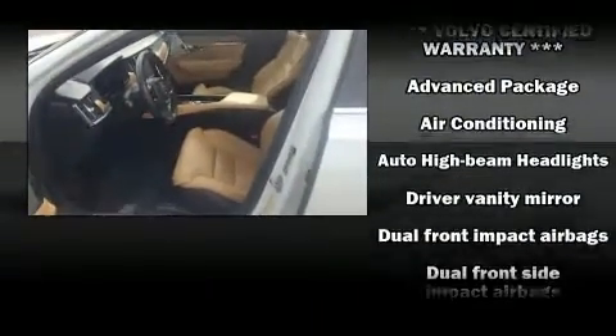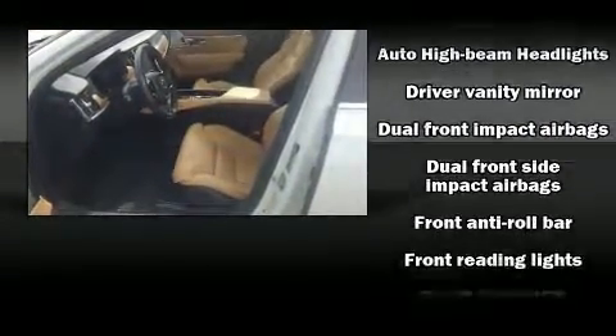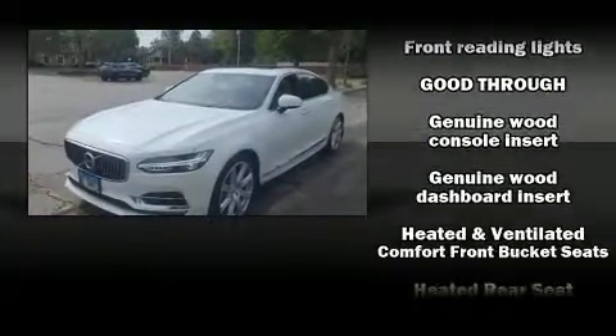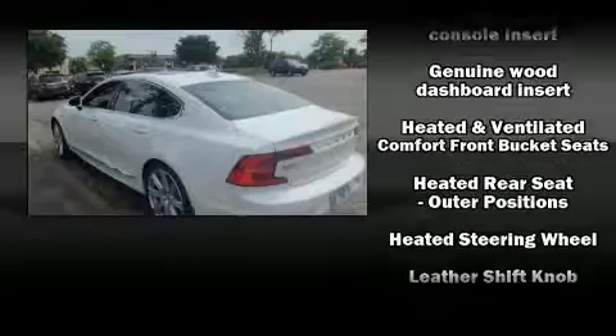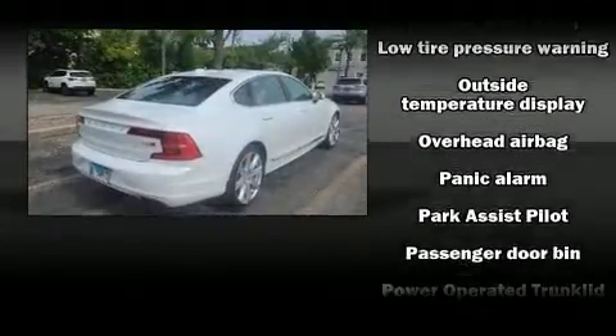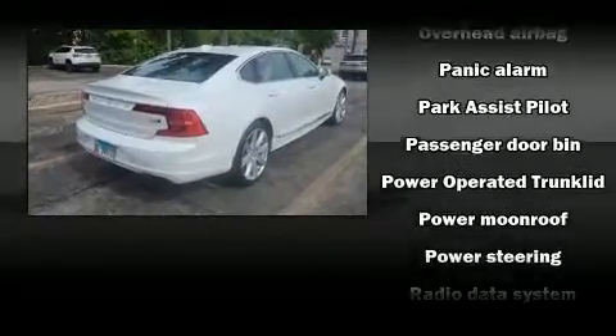Passenger security is always assured thanks to the various safety features such as head curtain airbags, traction control, brake assist, anti-whiplash front head restraint, a panic alarm, an emergency communication system, and four-wheel disc brakes with ABS. Electronic stability control ensures solid grip atop the road surface, no matter how challenging the driving conditions.